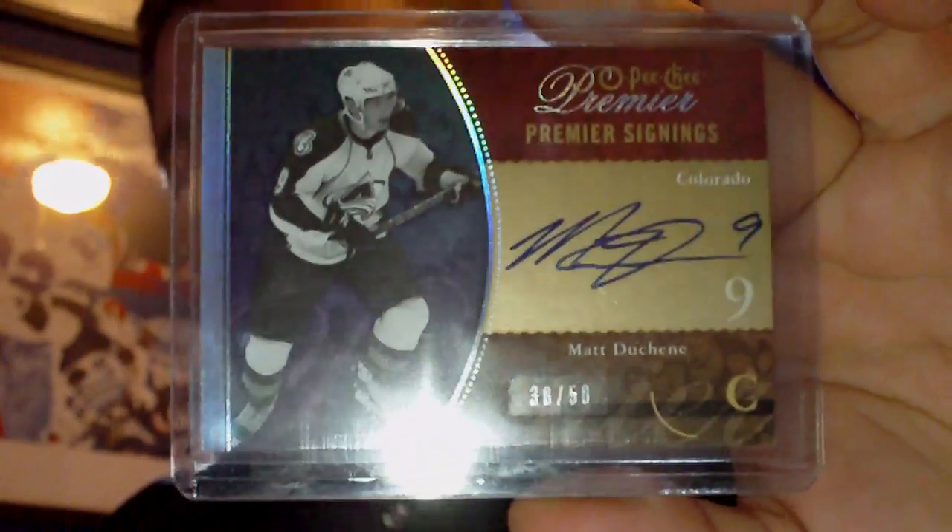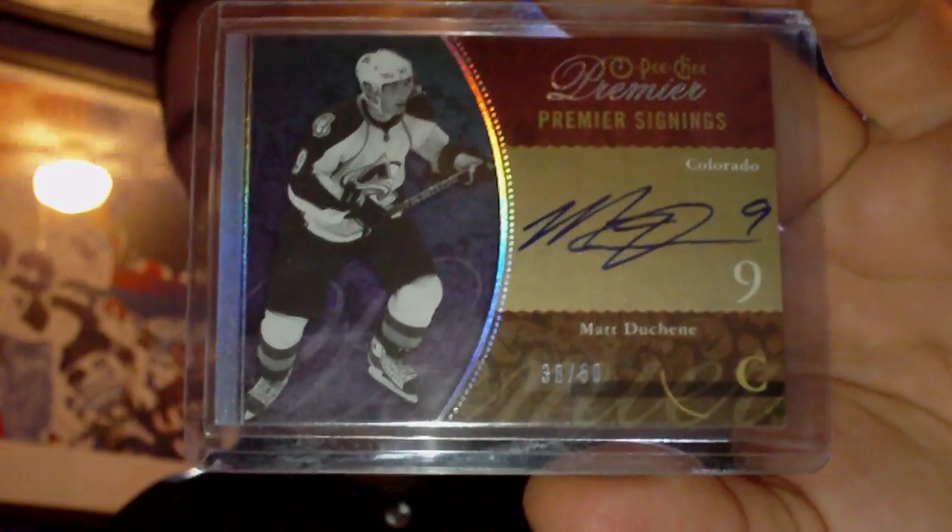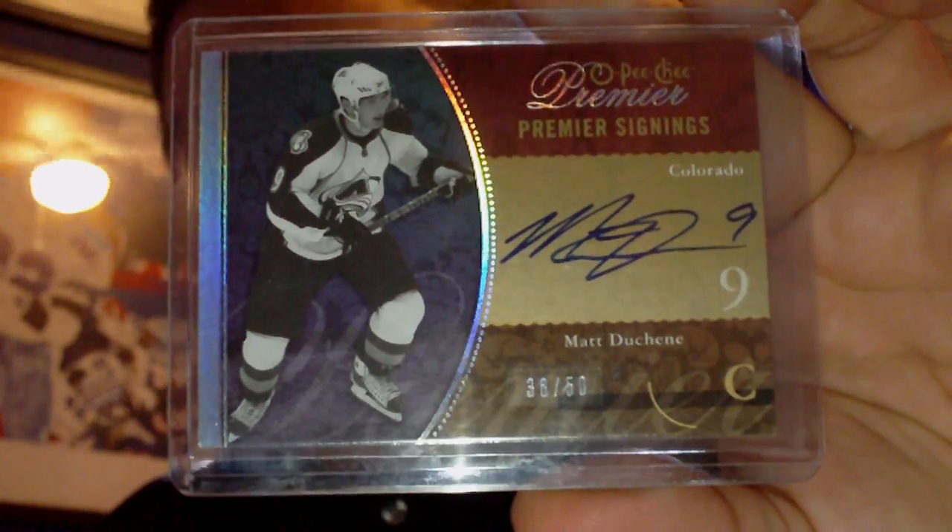So the Duchesne here is for trade or for sale, so let me know on CNC or here on YouTube if that is something of interest to you. But the Parise, the Johnson, and the Benn are going to be PC pickups.